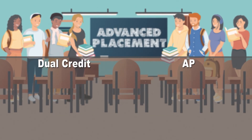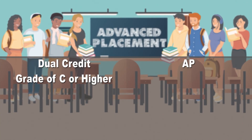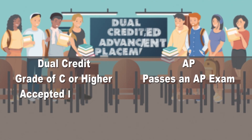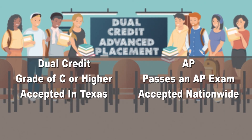Advanced placement is a little different. It too offers high school and college credits, but while dual credit courses offer credit with a grade of C or higher, AP credit is given only after a student passes an AP exam. And while dual credit courses generally transfer to most Texas public universities, AP courses are accepted at most colleges and universities across the nation.